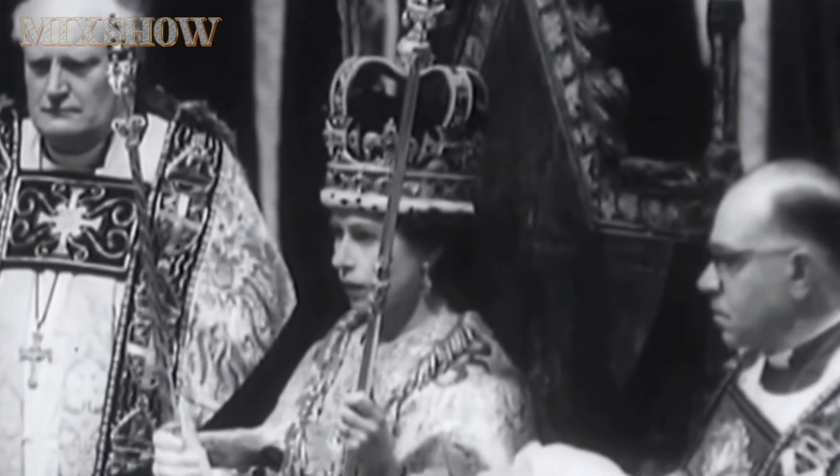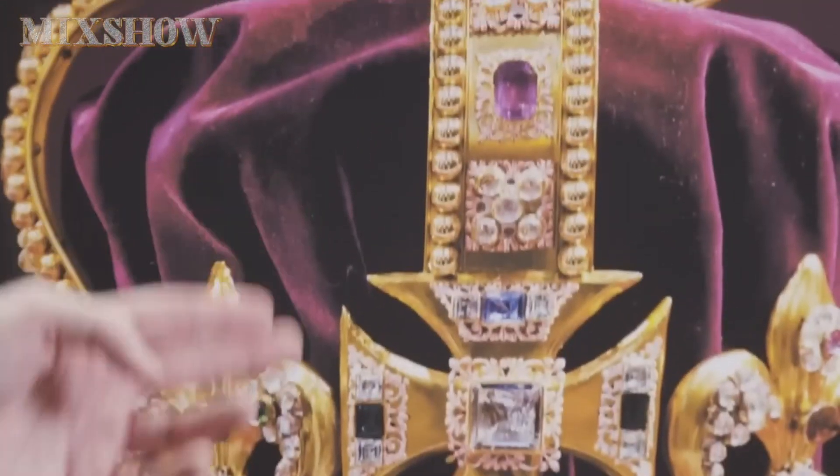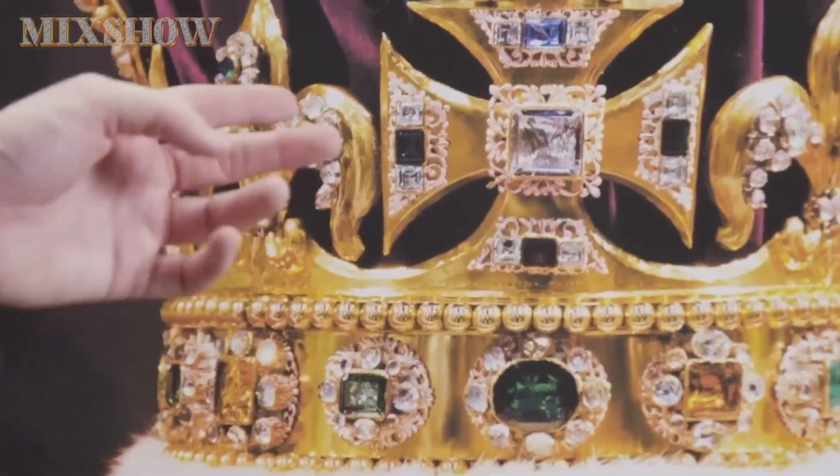British monarchs have an impressive collection of crowns, from the most luxurious adorned with many rare gems to the lighter and more practical ones. Each has a long story behind it, and sometimes a dark legend.